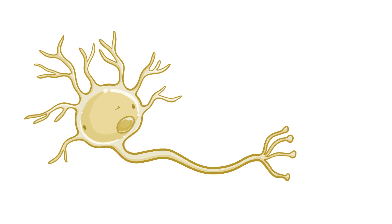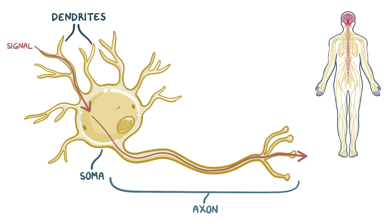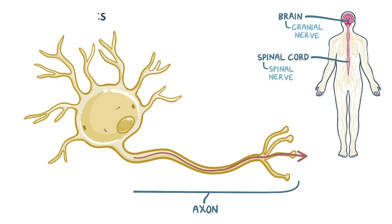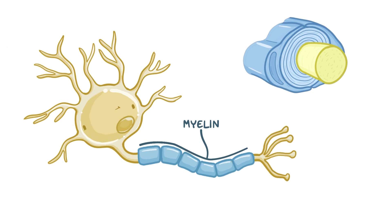Neurons are made of three parts: the dendrites, which are the little branches that receive signals from other neurons; the soma or cell body, which has all of the neuron's main organelles; and the axon, which transmits the signal to the next neuron in the series. For peripheral nerves, the cell body can either be located in the spinal cord, where it's called a spinal nerve, or the brain, where it's called a cranial nerve. Myelin is the protective sheath that surrounds the axons of the peripheral neurons, allowing them to quickly send electrical impulses. This myelin is produced by Schwann cells, which are a group of cells that support neurons.